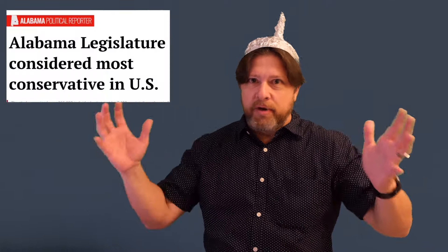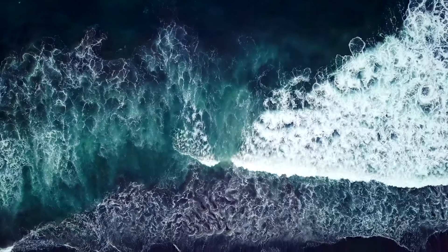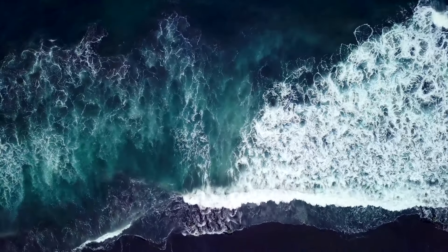Look at this map of the 2020 presidential election. Don't you think it's weird that Joe Biden won all these counties in a straight line in the middle of Alabama, one of the most conservative states in America? When I saw this, I thought something nefarious must be going on. Then I did my own research, and what I found was Joe Biden actually won these counties due to an ancient shoreline from 150 million years ago.